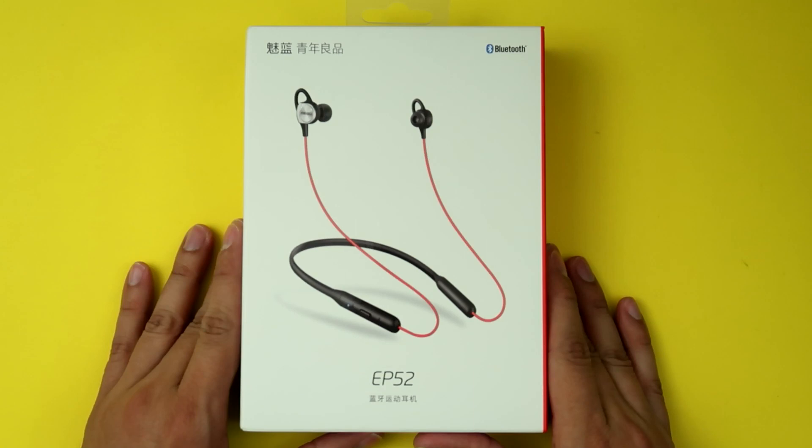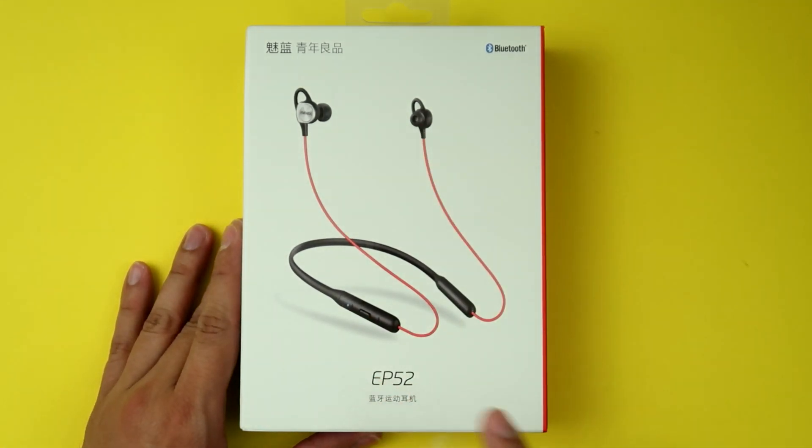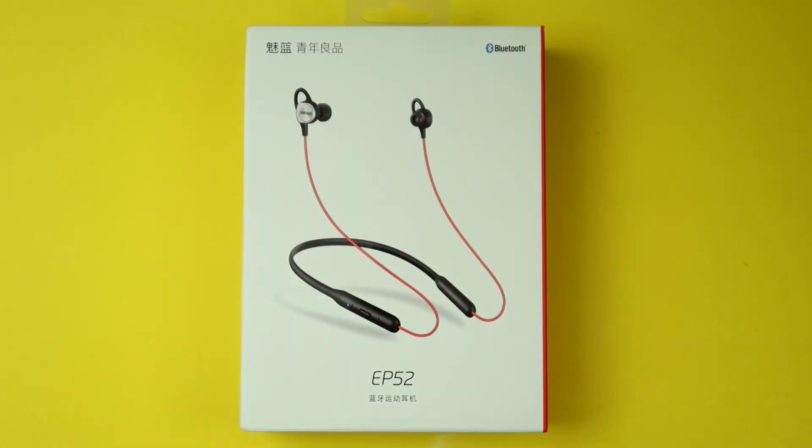Next up, we have this guy right here — the EP52 by Meizu, which is a company very popular in Asia, not so much in North America, but I can see that changing pretty soon. I've actually reviewed this exact pair of headphones on the channel before, maybe more than a year ago. With my work reviewing tech products on YouTube, I've gone through so many different Bluetooth headphones — like, this is all I could pick up with two hands.